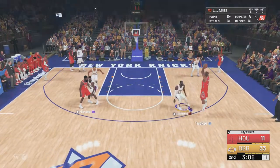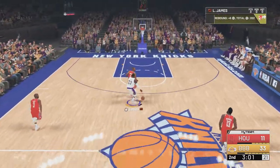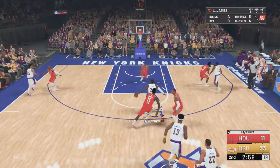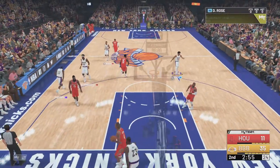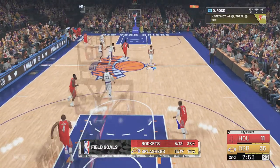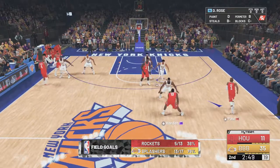Here is Harden from downtown — Tucker can't get it to go. Here's James Harden bites up and throws it down. You can't allow James to get position down low. Well, once he does, he's looking to dunk it.